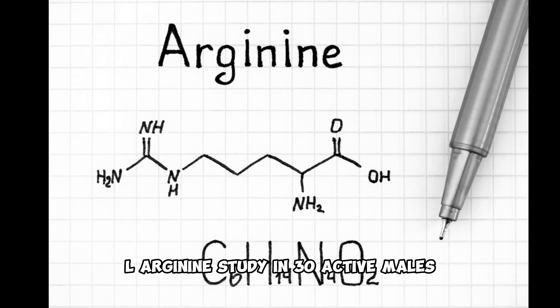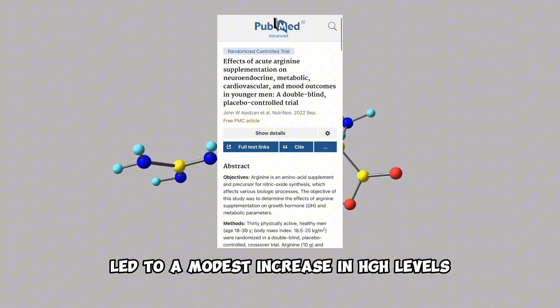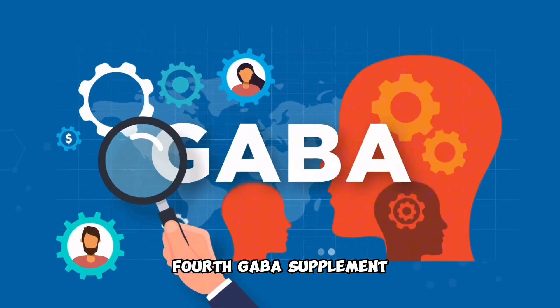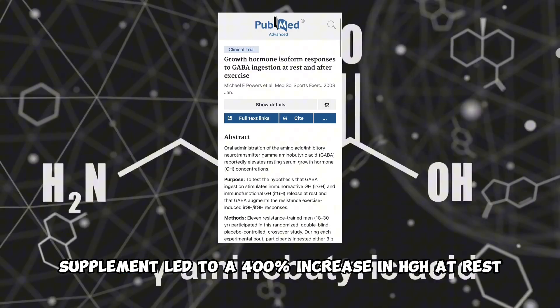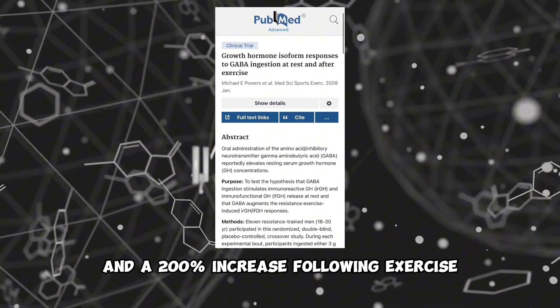Third, L-arginine. A study in 30 active males found that taking 10 grams of arginine after an overnight fast led to a modest increase in HGH levels. Fourth, GABA supplement. A 2008 study found that taking a GABA supplement led to a 400% increase in HGH at rest and a 200% increase following exercise.